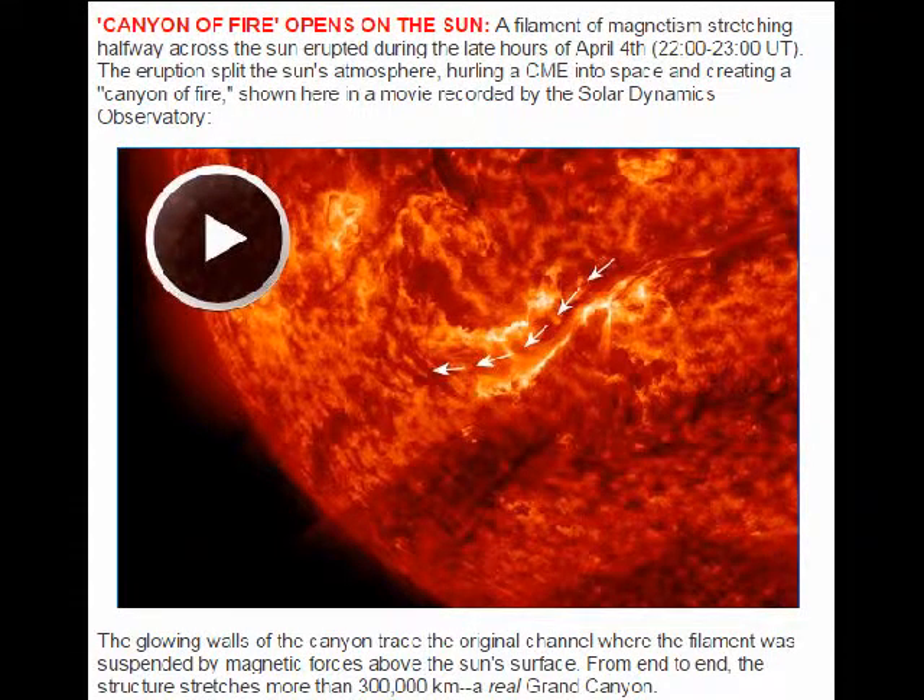We've had another plasma filament rip away from the sun. Spaceweather.com had this article up, said a filament of magnetism stretching halfway across the sun erupted during the late hours of April 4th. The eruption split the sun's atmosphere, hurling a CME into space and creating a canyon of fire, shown here in the movie recorded by the Solar Dynamics Observatory.